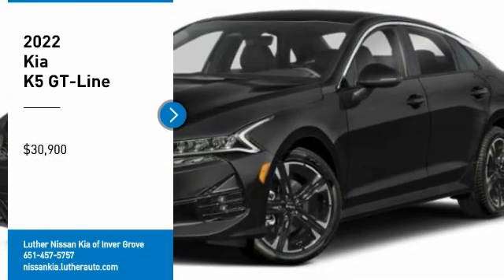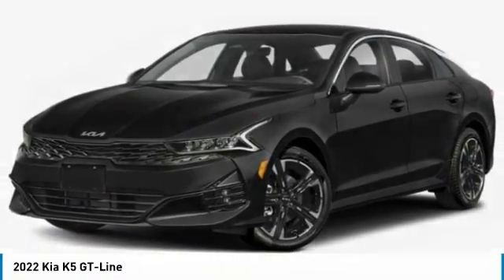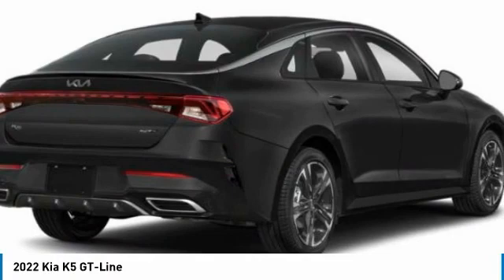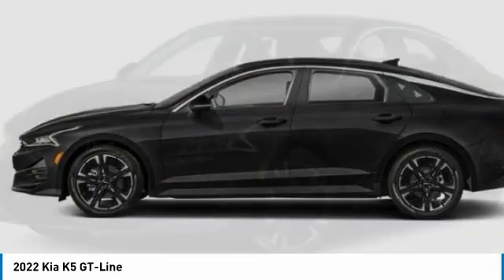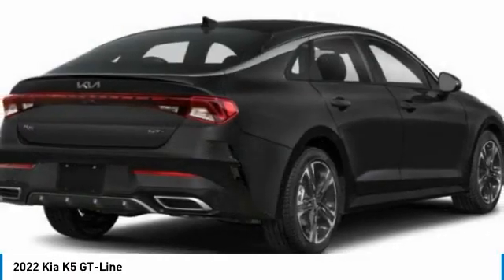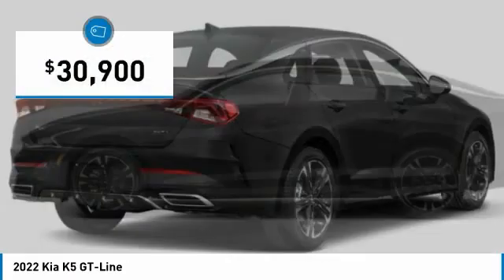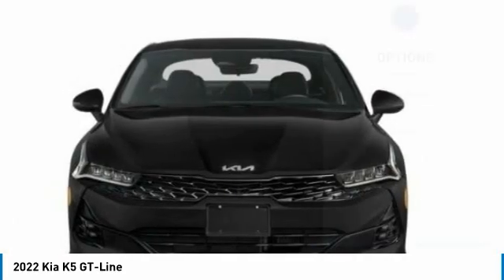Stop by and take a look at the 2022 Kia K5. The Kia K5 has a stylish exterior that will be sure to turn heads, sleek interior looks, fantastic handling, and an abundance of technology will make this a fun vehicle to drive and is priced below $35,000. Here are some of this vehicle's great options.